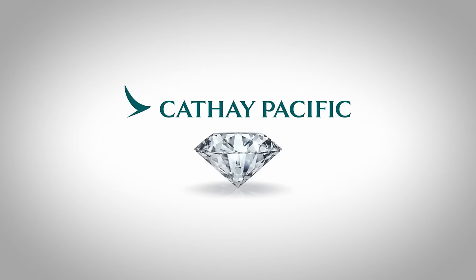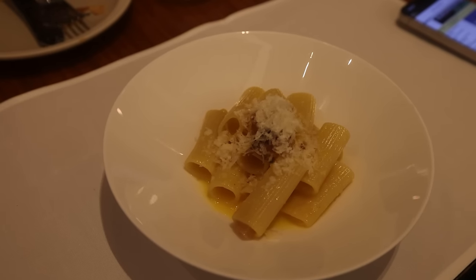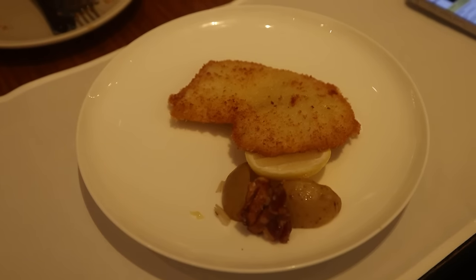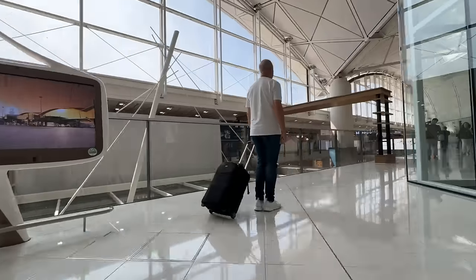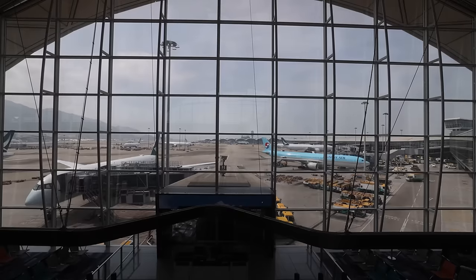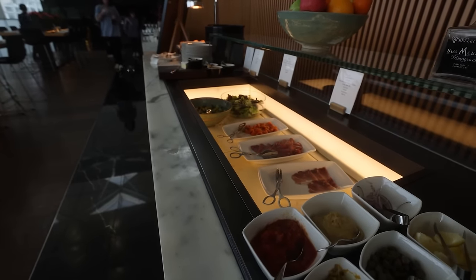Only Diamond members can enter this lounge, but we hold Emerald status with OneWorld. For editorial purposes I also ordered the pasta — a carbonara with an excellent buttery sauce, 8.1 out of 10 — and a schnitzel, good but not quite up to the pasta standard at 7.1 out of 10. And to top things off, a mango cheesecake: 7.9 out of 10. The lounge also has free cabanas, bath, and shower facilities, plus a nice bar with a good selection of spirits and a self-serve food area with a beautiful view over the apron.